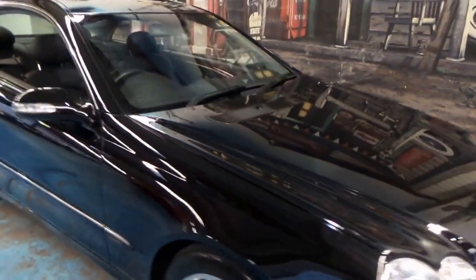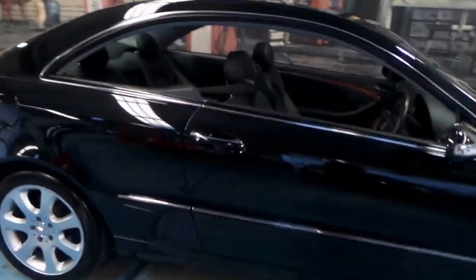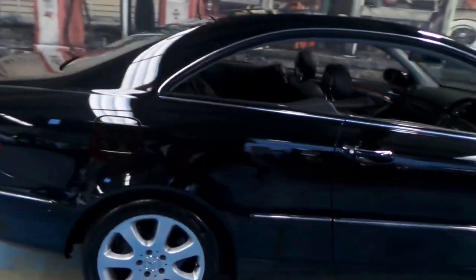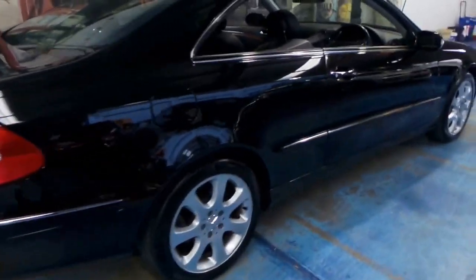This 2004 Mercedes CLK 500 is simply stunning. It's obsidian black with black leather interior, and this particular car is an update.